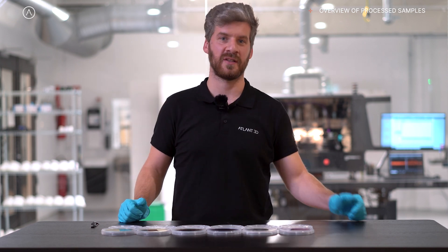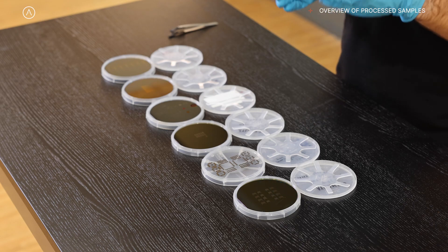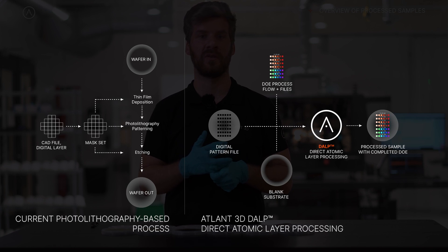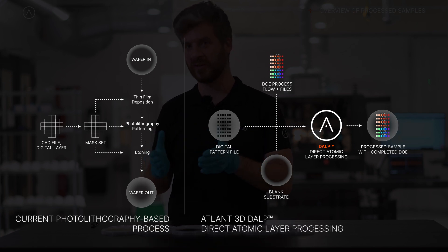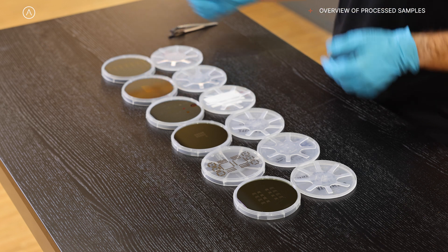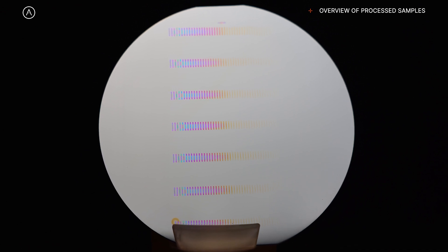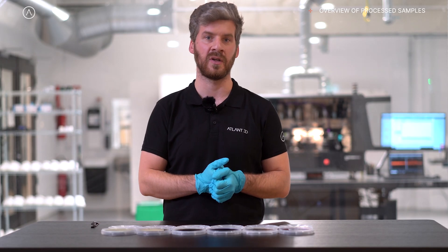A key benefit of ATLAN 3D's direct atomic layer processing technology compared to traditional ALD is the additive manufacturing element. This enables us to make a lot of different thicknesses on the same substrate, which is something we struggle with using traditional methods because you always have to do one set of thicknesses on one sample, change the sample, do a second one, and so on. On this wafer you can see we've done a very broad range of thicknesses and combined this with a repeatability test across the wafer. You can see it's very consistent just by observing the colors, and we also observed that it's very consistent in the predicted thicknesses, which means that we are truly in the ALD regime.